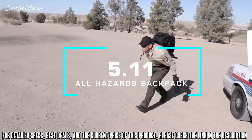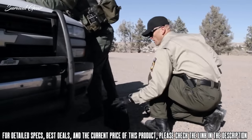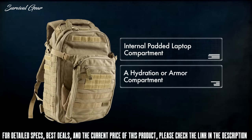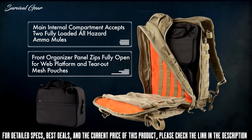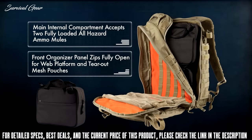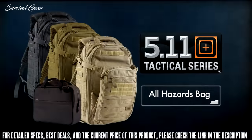Designed from the ground up with MACTAC instructors, the All Hazards Prime backpack and ammo mule satchel stand at the ready. The All Hazards Prime features an internal padded laptop compartment, a hydration or armor compartment, and a front admin panel with large shove-it area. The main internal compartment will accept two fully loaded All Hazards ammo mules for a total of 20 AR magazines. The front organizer panel zips fully open to reveal a full web platform and tear-out mesh pouches for first aid or other items. Side mounted pass-through pockets offer storage for a baton or other gear, and it conveniently comes in either Black, Sandstone, or TAC OD.